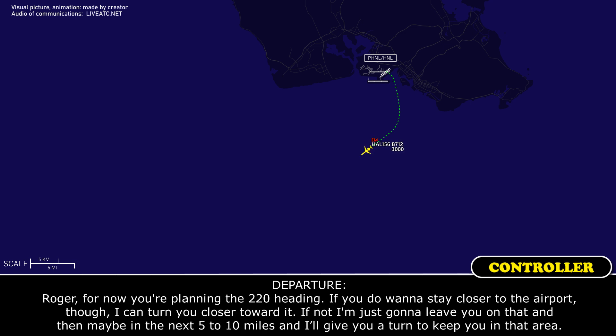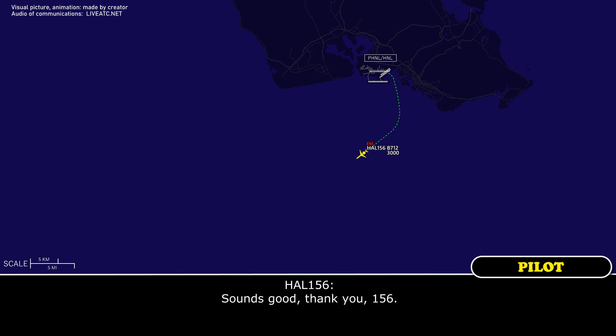ATC: For now you're fine on heading 220. If you do want to stay closer to the airport I can turn you toward it. If not, I'll leave you on that and in the next five to ten miles give you a turn to keep you in that area. Crew: Sounds good, thank you, 156.